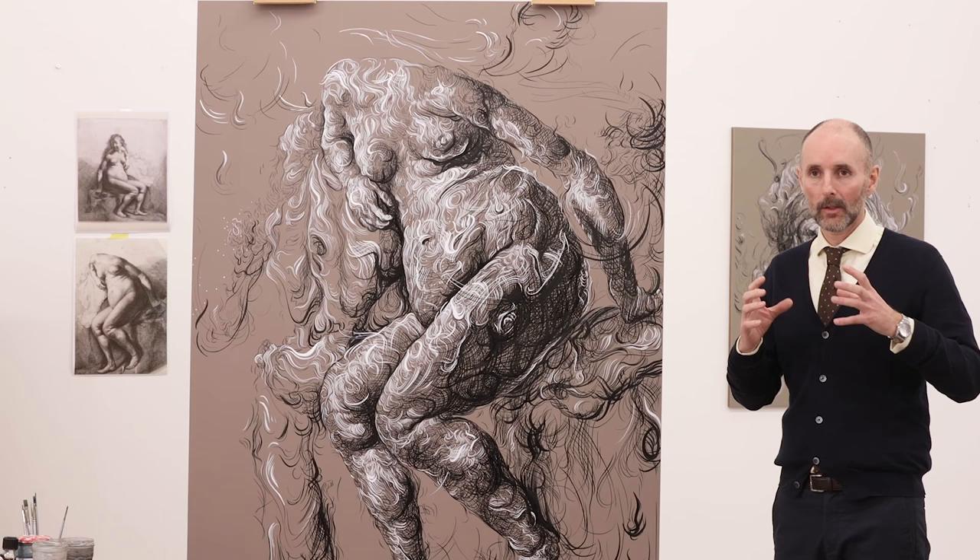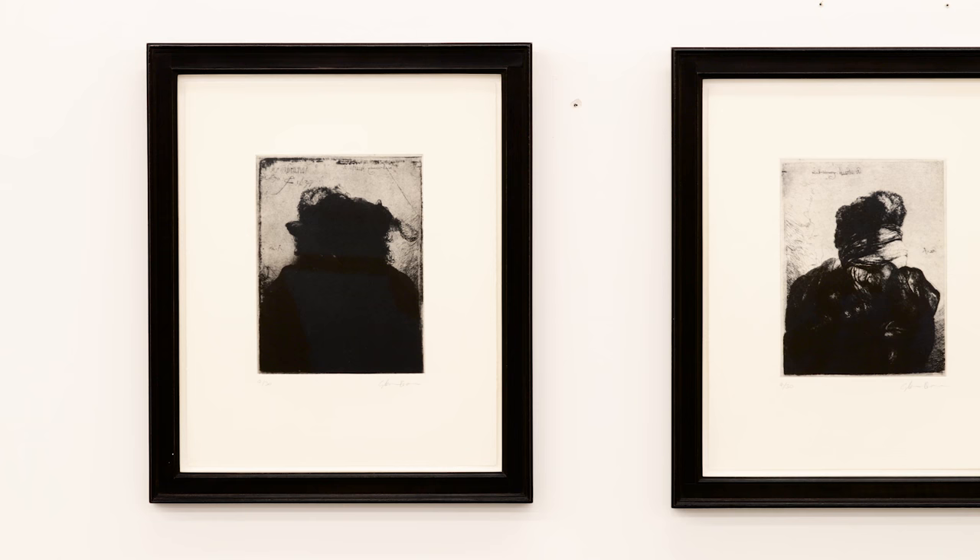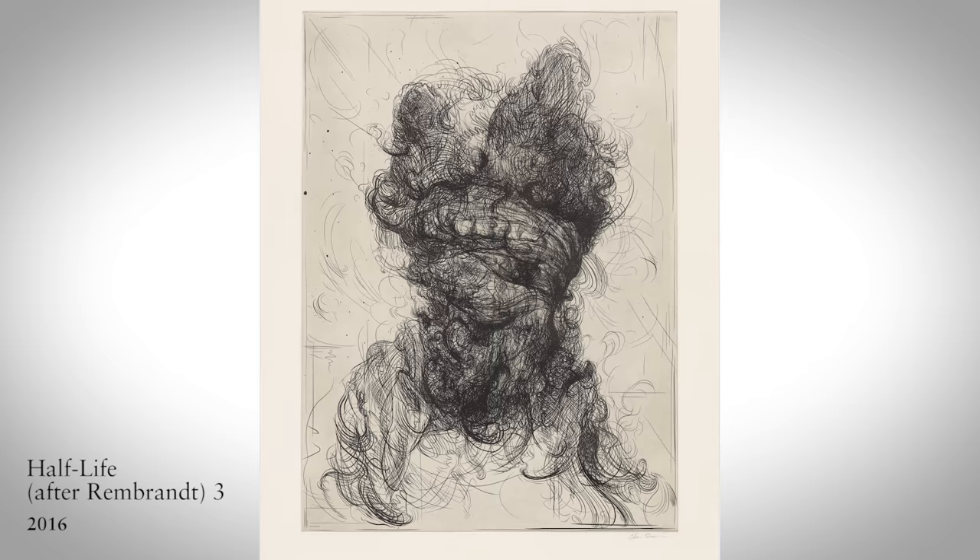In 2008 I made a series of etchings that took Rembrandt's portrait etchings, changed their scales, and layered them one on top of each other. I wanted to create this idea that you were seeing too much of the world — maybe seven or ten etchings all at once.